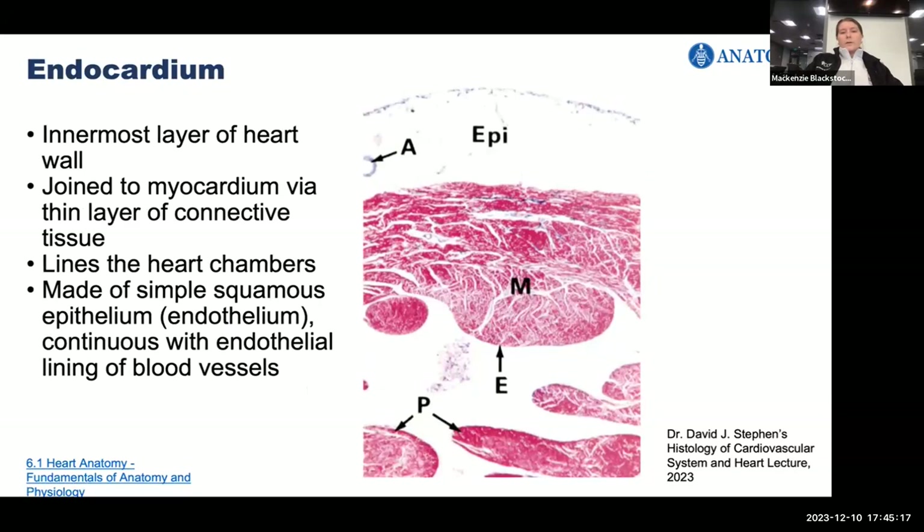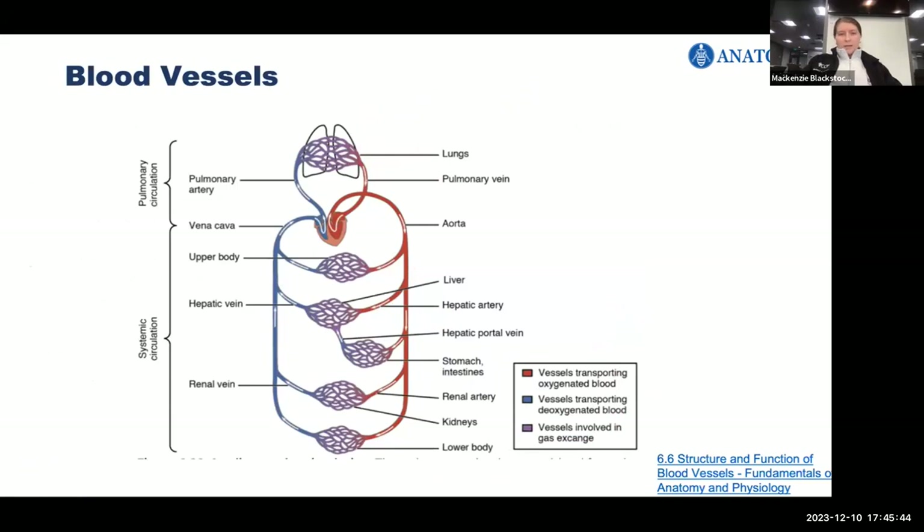The endocardium is our innermost layer, joined to the myocardium via a thin layer of connective tissue, and it lines our heart chambers. It's made of simple squamous epithelium referred to as endothelium. The endocardium has endothelium and is continuous with the endothelial lining of our blood vessels. Our arteries and veins transport blood within a systemic circuit and a pulmonary circuit. Systemic arteries carry oxygenated blood to body tissues; systemic veins carry deoxygenated blood to the heart; pulmonary arteries carry deoxygenated blood to the lungs for gas exchange; and pulmonary veins carry oxygenated blood back to the heart.